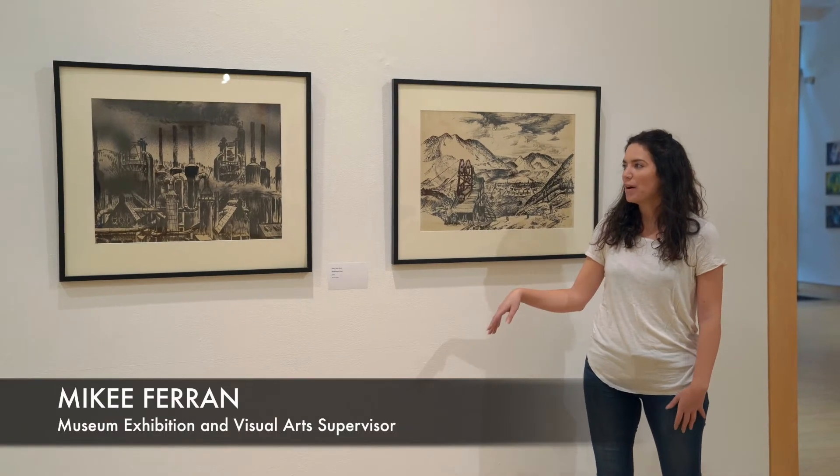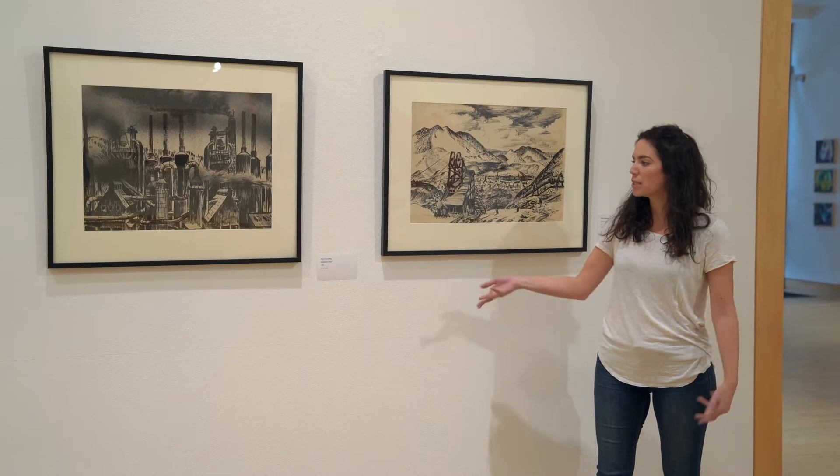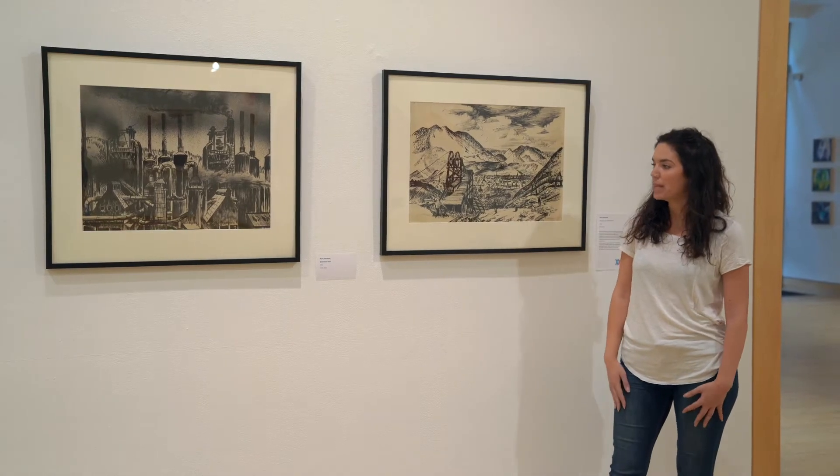These two pieces in our collection are two of, I believe, eight that we have by Harry Sternberg. These two in particular are ink on paper from the 1930s.